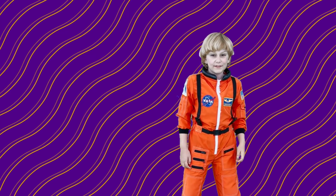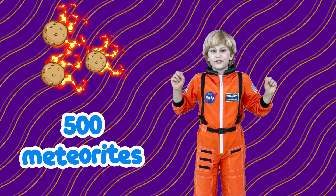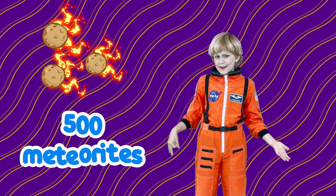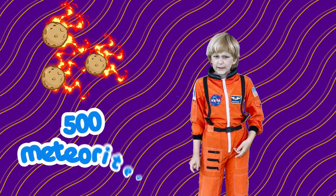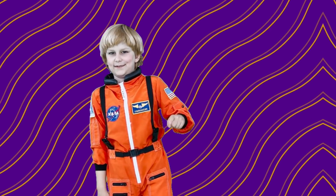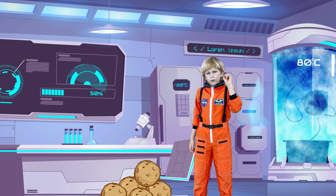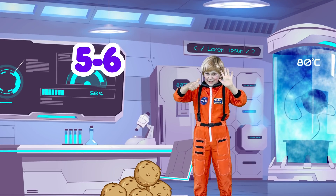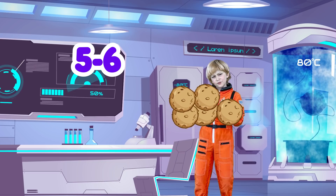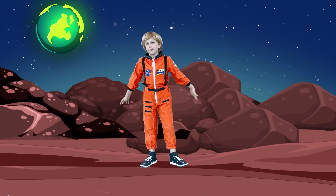Did you know that nearly 500 meteorites reach the Earth's surface every year? That's why you don't see them that often. But also because they mostly land in Antarctica and in the oceans. And also, only 5 to 6 can actually be reached by scientists to study. Now you know all about meteors!